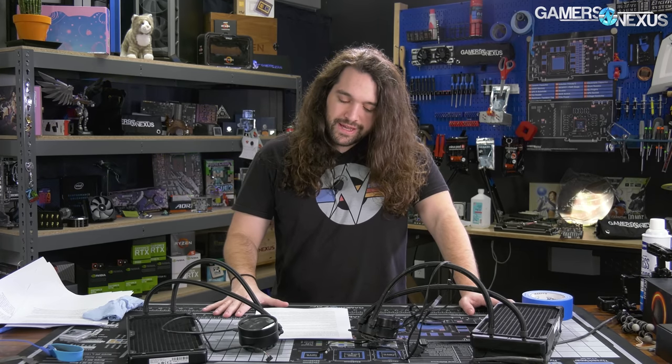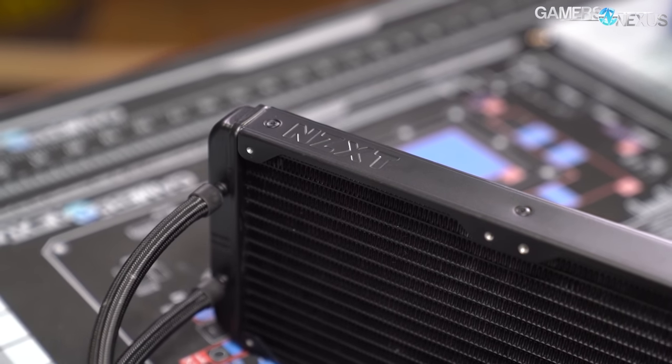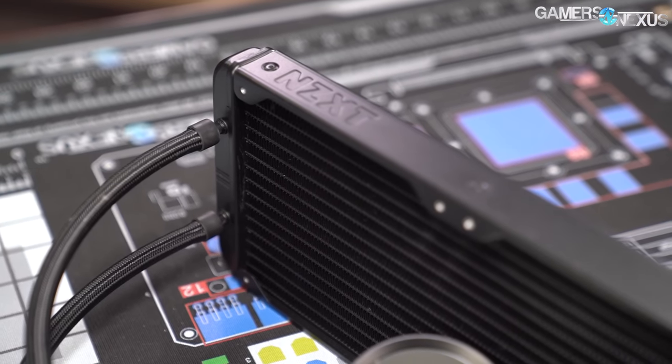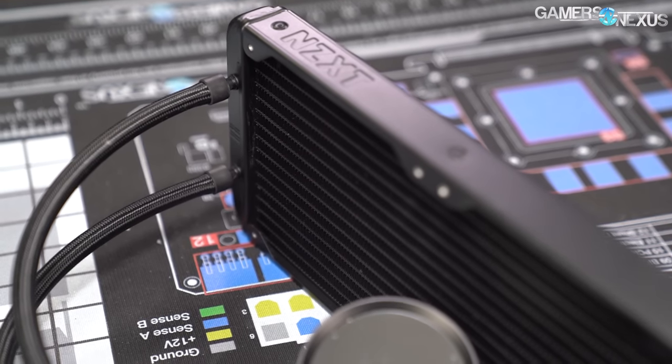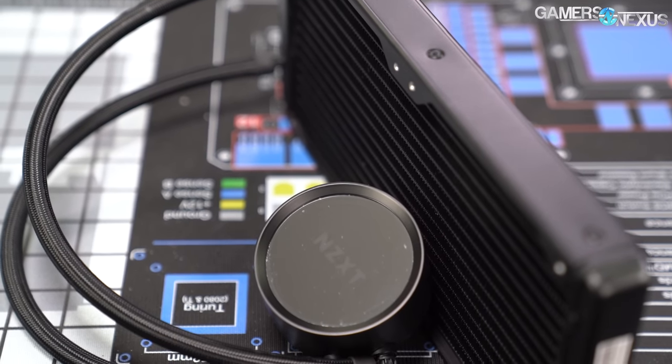The X63, to its credit, is called a refresh, so it's not branded as a new product, but it does have an Asetek 7th Gen pump in it. We're going to do a teardown on the X63 to see if it is properly different inside than the X62, which was a Gen 5 Asetek cooling solution.